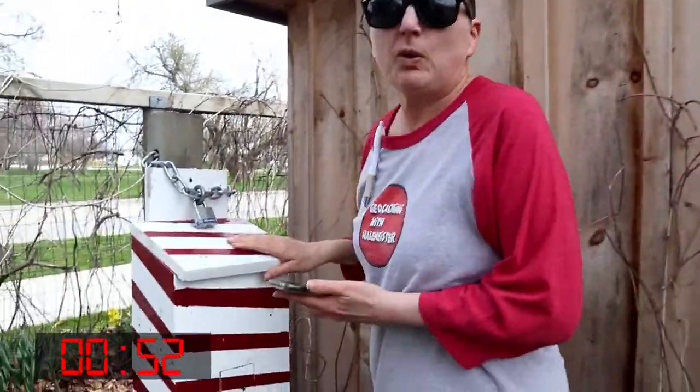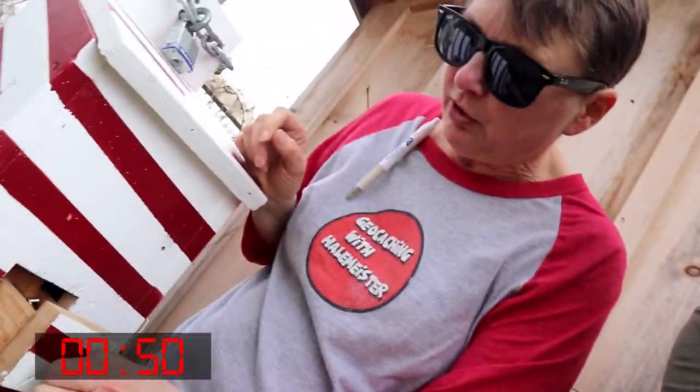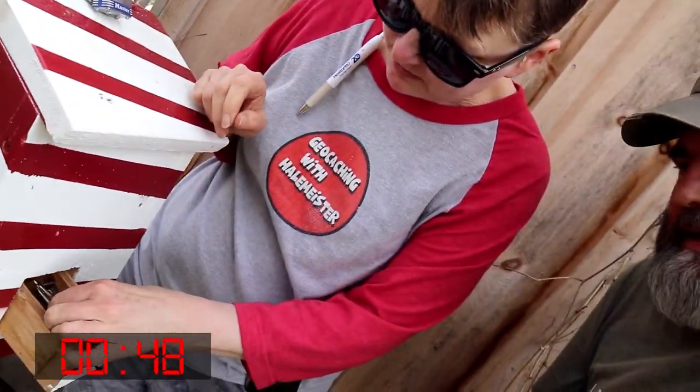Oh, you found it. It's right here. Look at all the keys. Oh, wow. It says 'find the key.'